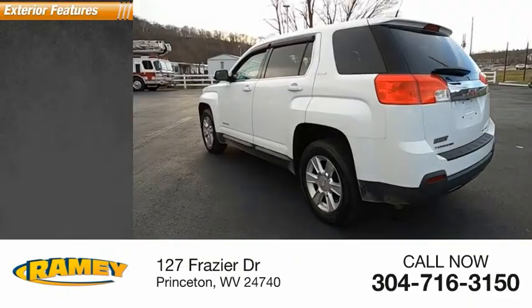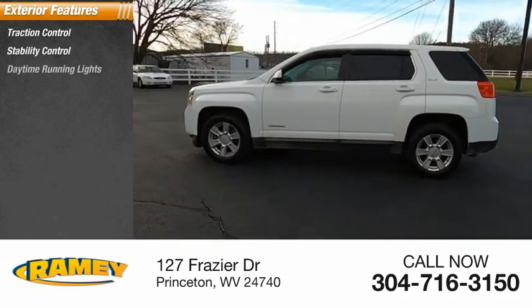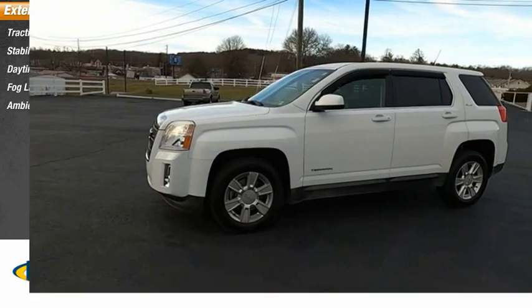Here are some of this vehicle's great options: traction control, stability control, daytime running lights, fog lights, ambient lighting.